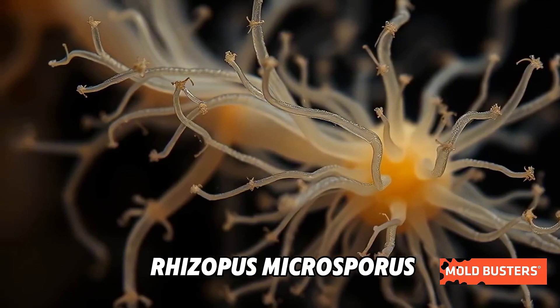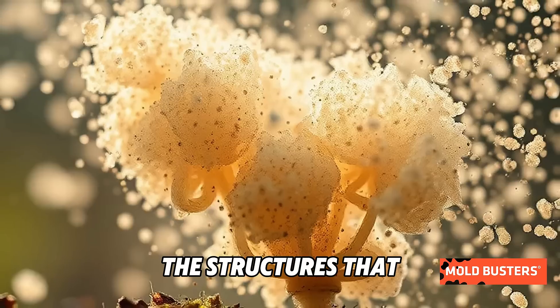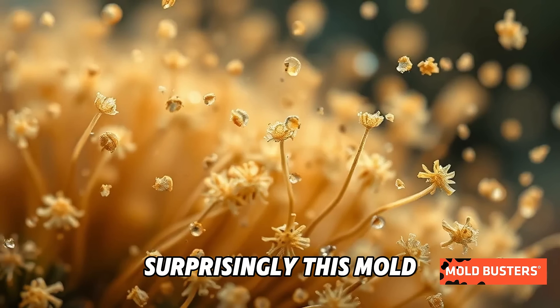Under the microscope, Rhizopus Microsporus reveals a complex network of sporangia — the structures that release spores into the air — helping it spread rapidly.